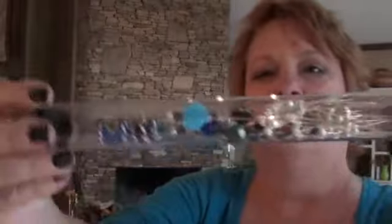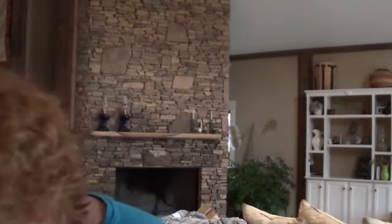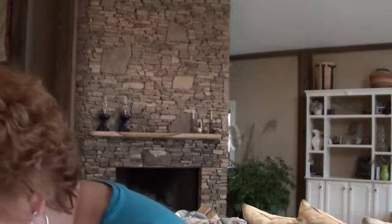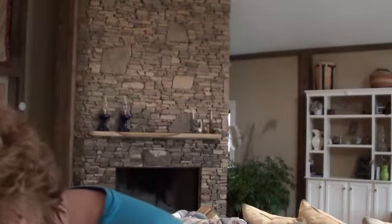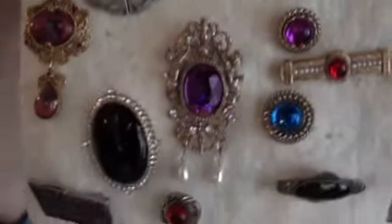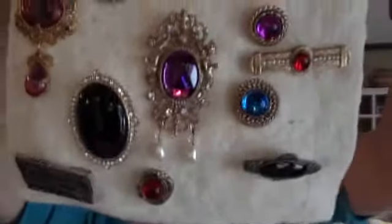This is just a cigar tube with various beads, hat beads, hat pins, and regular pins and stuff like that. I have a variety of just old pins and things.